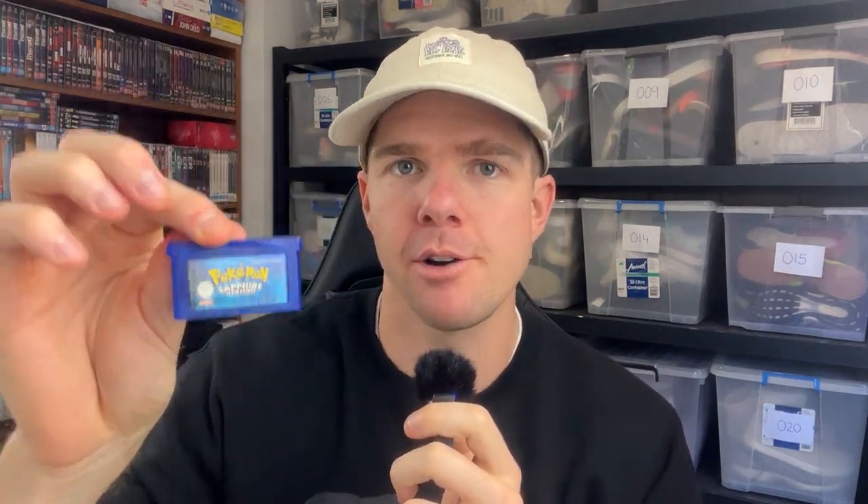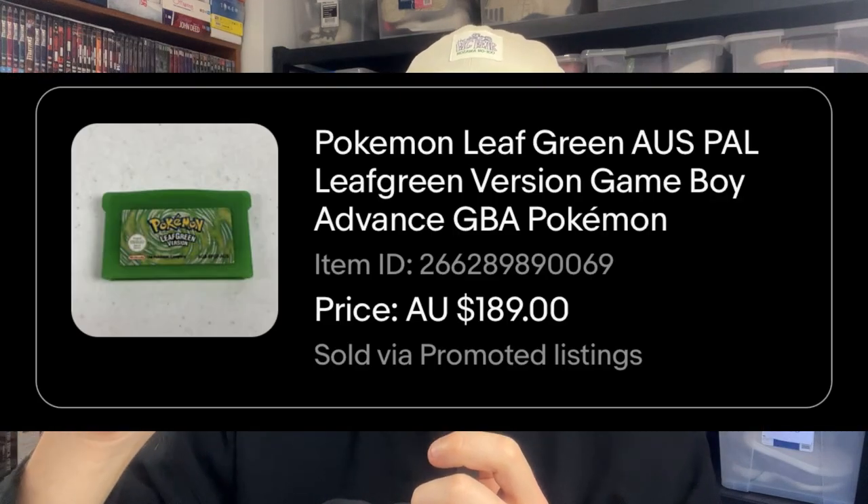I've got a number of listings available for purchase, and we had seven sales come through overnight. I'm going to take you through six of those sales. The first two sold in just a matter of days — a couple of Pokemon games on the Game Boy Advance. Pokemon Sapphire sold for $109, and Pokemon Leaf Green got $189. I also sold Pokemon Emerald earlier this week on Tuesday. These are actually my old games from my personal collection as a kid, so to see these turn around for collectively $500 this week has been just crazy.